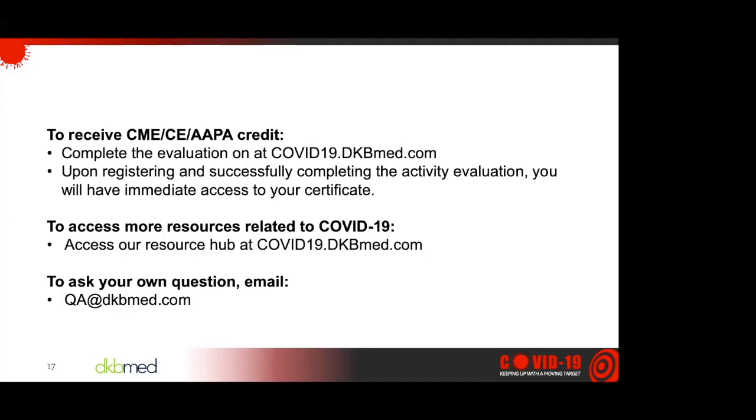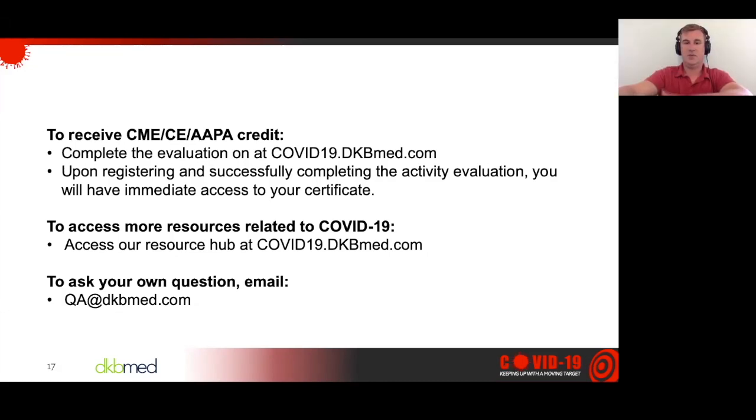Thank you, Sam. As a reminder, to claim credit, please complete the evaluation at covid19.dkbmed.com and select today's activity — you'll receive your certificate immediately after. For questions or issues, feel free to email us at the address listed. To submit questions, please send them to qa@dkbmed.com. Don't forget to access our resource center at covid19.dkbmed.com, where you'll find the latest COVID-19 data and statistics, medical society guidelines, and resources in Spanish. Thanks for joining us and thank you for your dedication to your patients with COVID-19. Sam, thanks so much for your time — really appreciate it. Hopefully this gives people information to take back to their programs and units. Talk to your respiratory therapist if you're in the hospital — they're your points of contact on this. It's a really powerful therapy, particularly with a COVID patient.